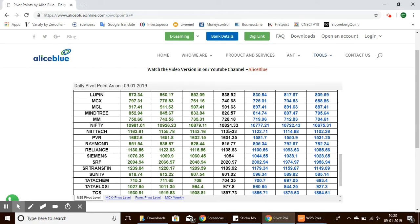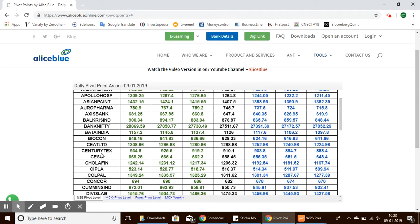Nifty has a pivot point of 10,824, with support levels from 10,777 to 10,675, and resistance levels ranging from 10,879 to 10,981.